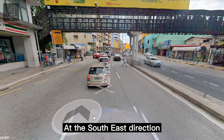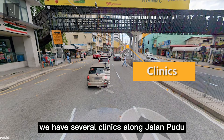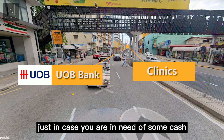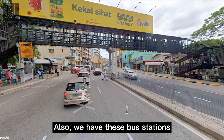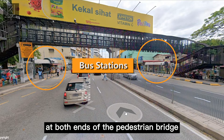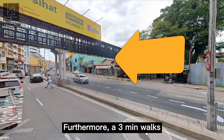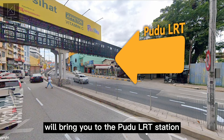At the southeast direction, we have several clinics along Jalan Pudu and a branch of UOB Bank just in case you are in need of some cash. Also, we have these bus stations at both ends of the pedestrian bridge. Furthermore, a 3-minute walk will bring you to the Pudu LRT station.